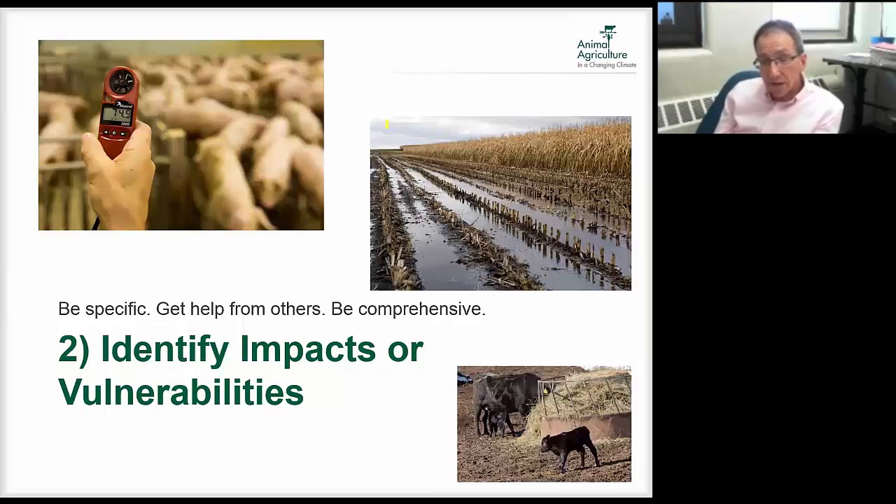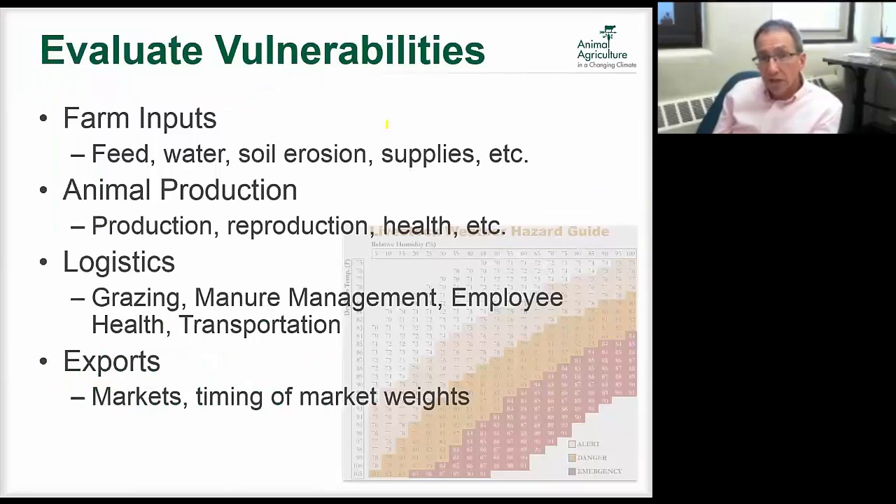Once you know what the climate will look like in your region, we need to think about how that impacts your farm. We have farmers go through this by identifying those impacts or vulnerabilities based on the climate trends. We organize things by looking at farm inputs — which might be feed, water, soil erosion, supply — because that's where the crops are grown to feed our livestock. If we're getting large flood events and trying to truck in supplies with roads vulnerable to flooding, we should be concerned about that.